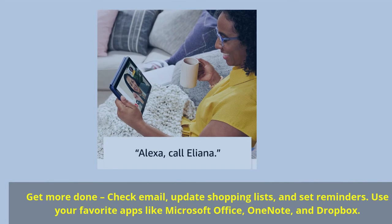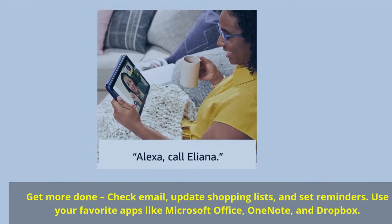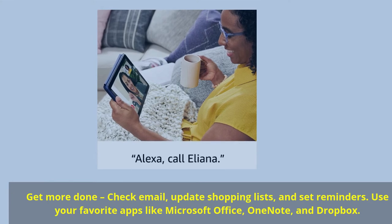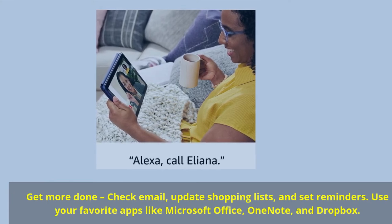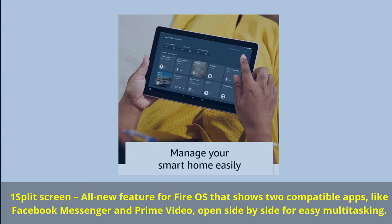Get more done — check email, update shopping lists, and set reminders. Use your favorite apps like Microsoft Office, OneNote, and Dropbox. Split-screen is an all-new feature for Fire OS that shows two compatible apps, like Facebook Messenger and Prime Video, open side-by-side for easy multitasking.